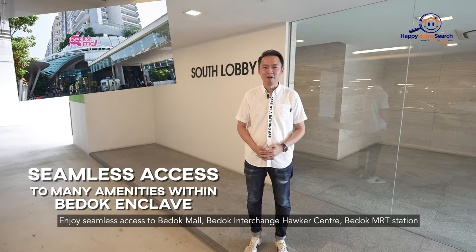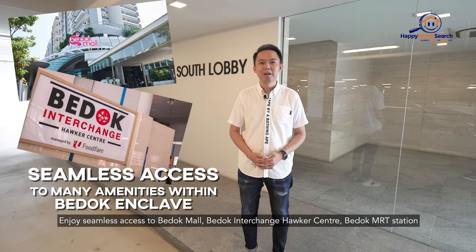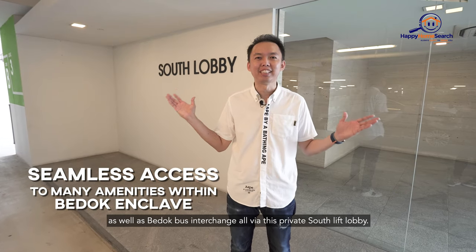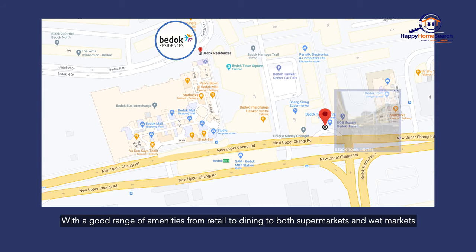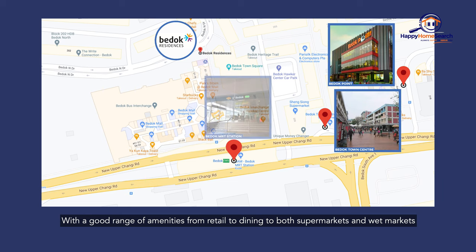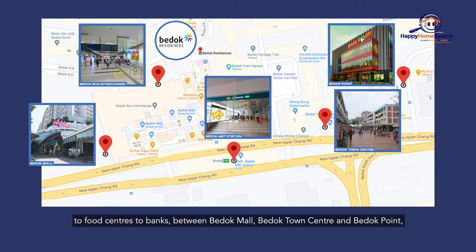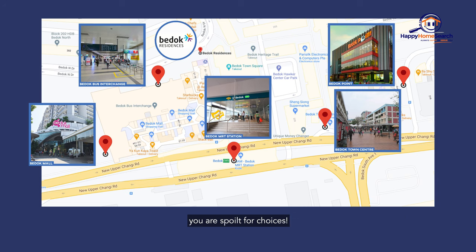Enjoy seamless access to Bedok Mall, Bedok Interchange Hawker Centre, Bedok MRT Station, as well as Bedok Bus Interchange, all via the private South lift lobby. With a good range of amenities from retail to dining, to both supermarkets and wet markets, to food centres, to banks — between Bedok Mall, Bedok Town Centre, and Bedok Point — you are spoilt for choices.